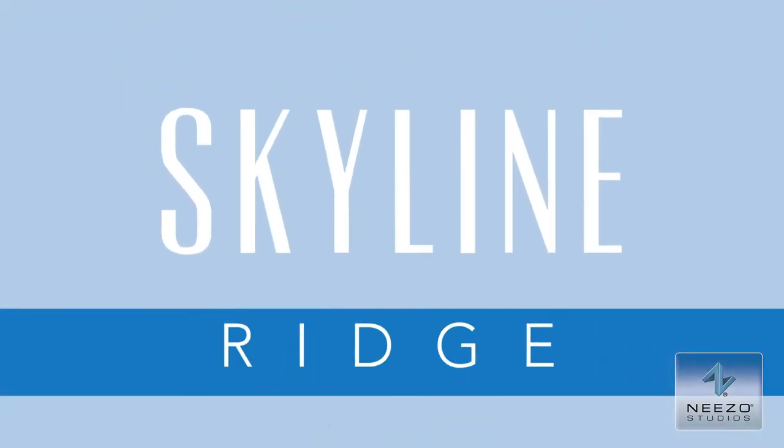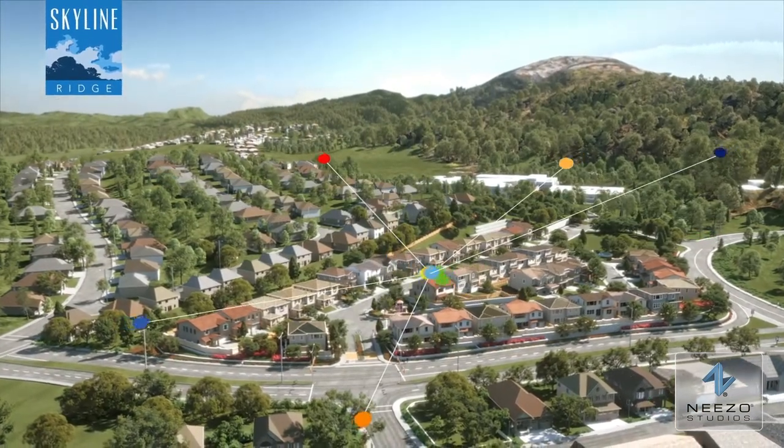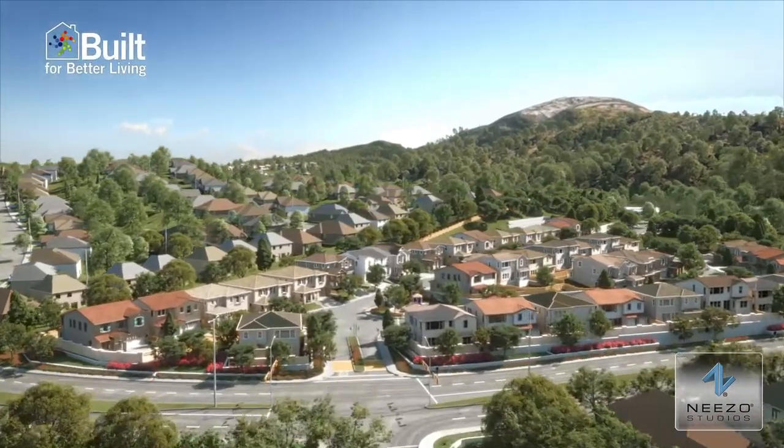D.R. Horton presents Skyline Ridge in San Bruno, built for better living by D.R. Horton.